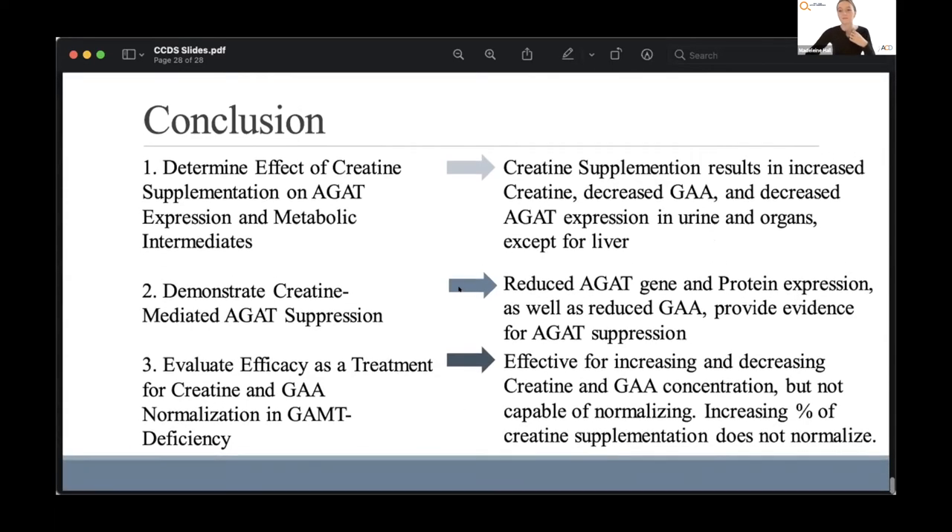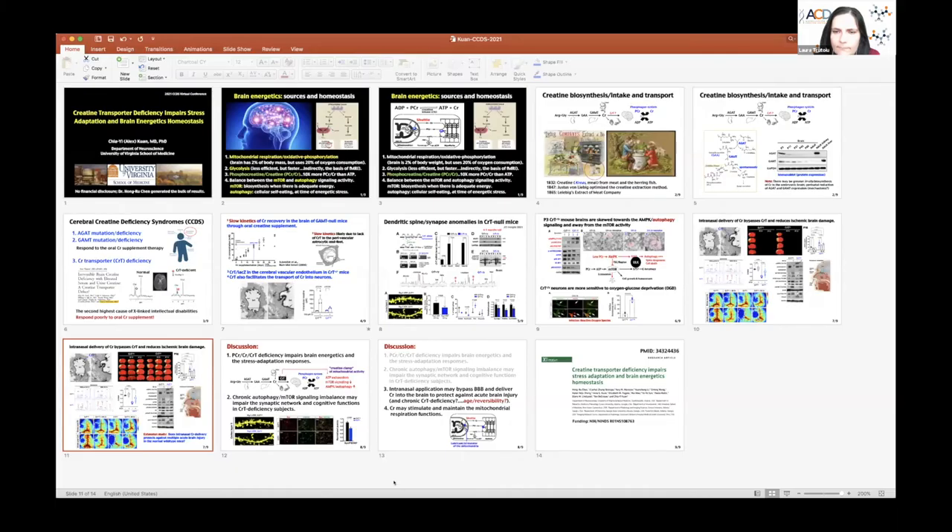Thank you. Thanks so much, Madeline. Because we have a couple of minutes, Alex, I wonder before we open the session for everyone, if you can quickly summarize some take-home messages. Particularly, you're getting very interesting results that intranasal delivery of creatine to the brain works even without the creatine transporter. Do you have a hypothesis for why that's the case? And do you see all brain cells affected similarly?